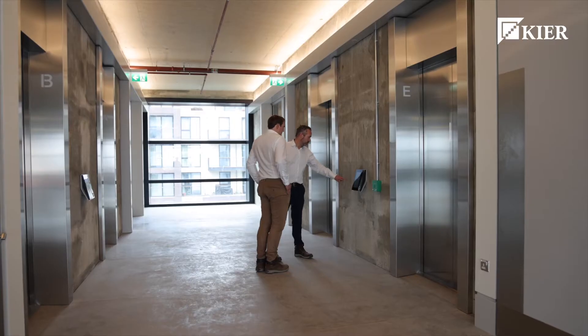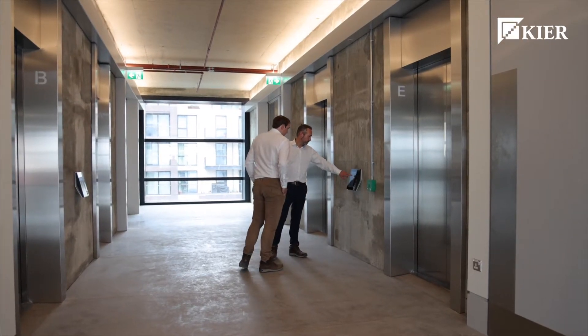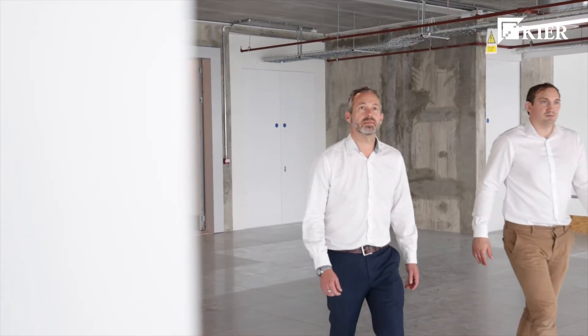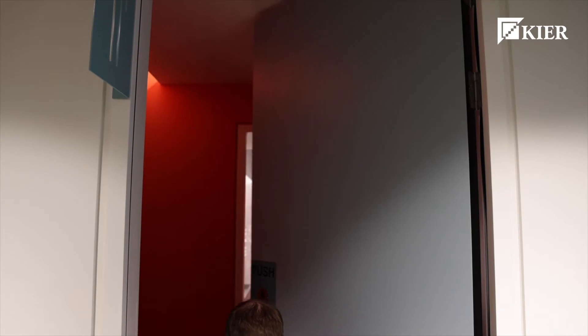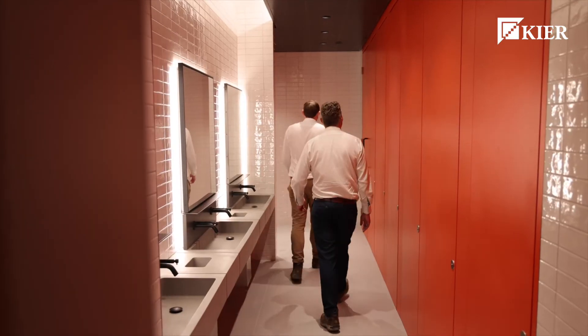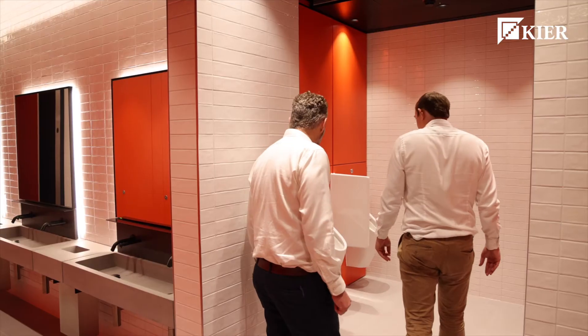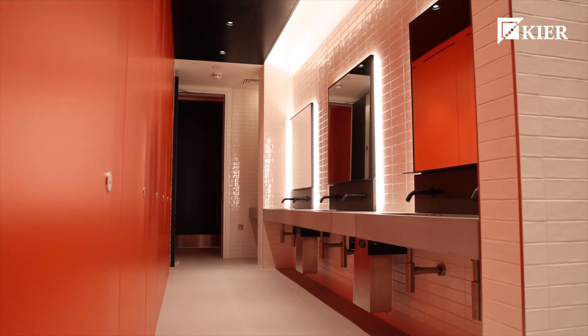Quality was really important on the project — a real driver for ourselves as well as Argent. There are a number of things we did to help maintain good quality delivery. We had a number of mock-ups: a full-scale facade mock-up, which had part of the frame included in it too, and a full-scale bathroom mock-up, including the main toilet areas and shower areas. And then on-site, everything that was built for the first time was benchmarked with our own team.